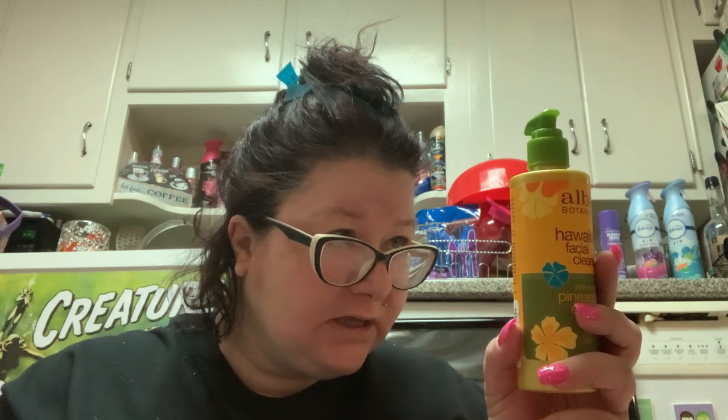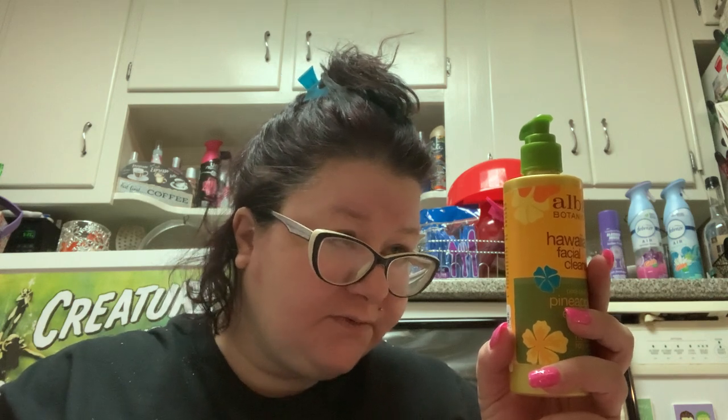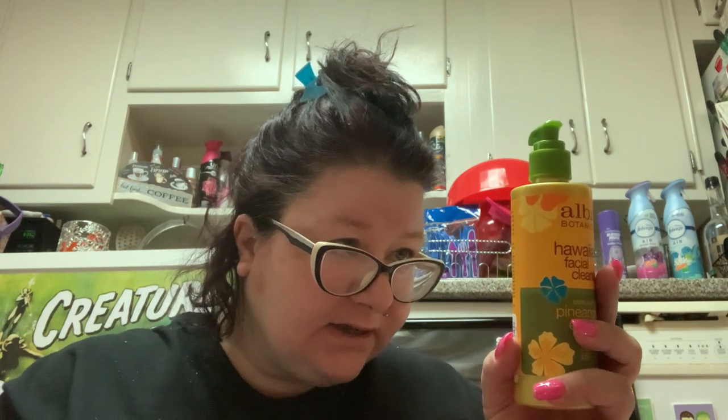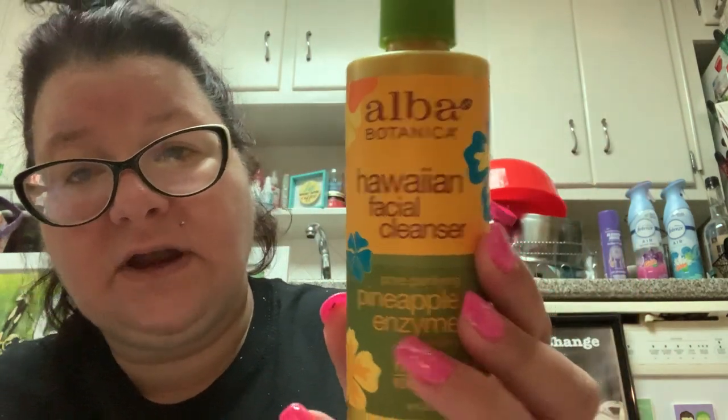It says for a renewed radiant complexion - pore purifying cleanser made with pineapple and papaya, washes away impurities, makeup and dullness. Infused with aloe, hibiscus and passion flower, it's a fresh-faced treat that provides much-needed R&R to soothe and balance. Discover total tropical radiance. Their hair products are good, let's see if their face products are good too.